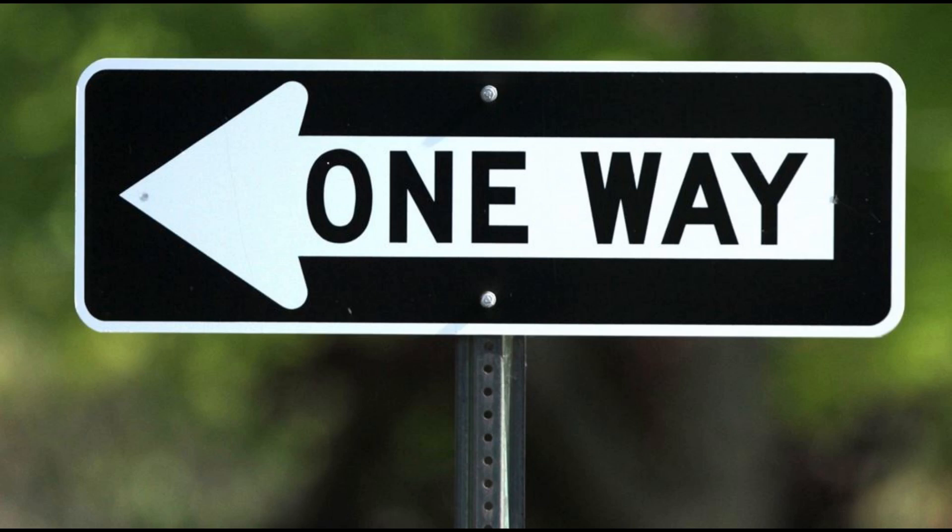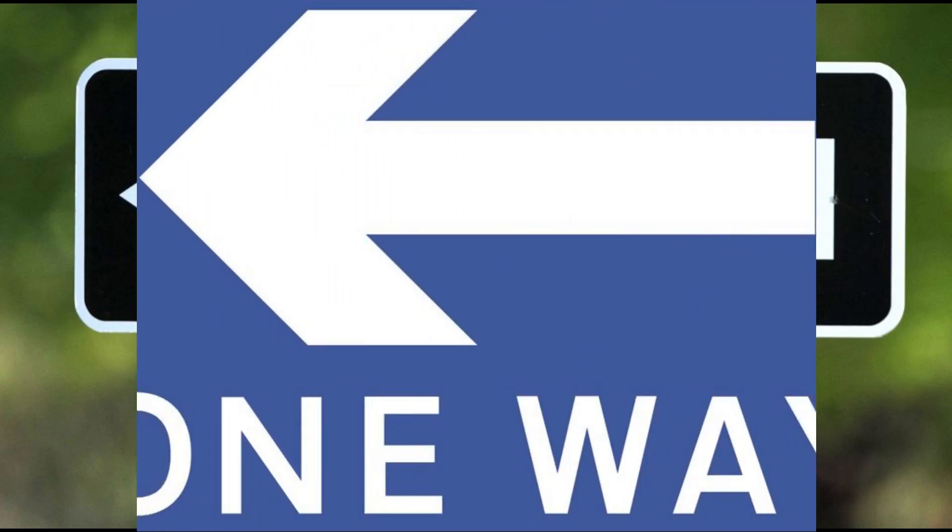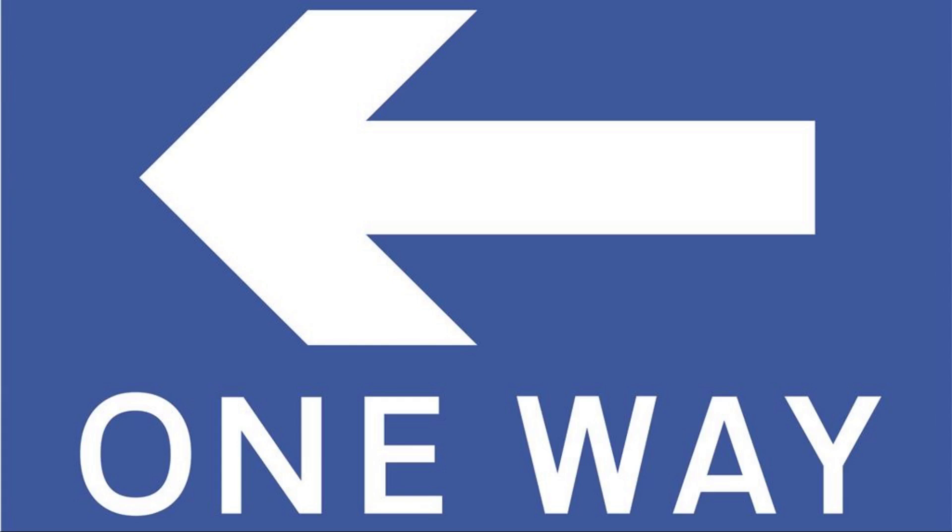Signs are posted showing which direction the vehicles can move in, commonly an upward arrow, or on a T-junction where the main road is one-way, an arrow to the left or right. At the end of the street through which vehicles may not enter, a prohibitive traffic sign — Do Not Enter, Wrong Way, or No Entry sign — is posted, e.g. with that text, or a round red sign with a white horizontal bar.